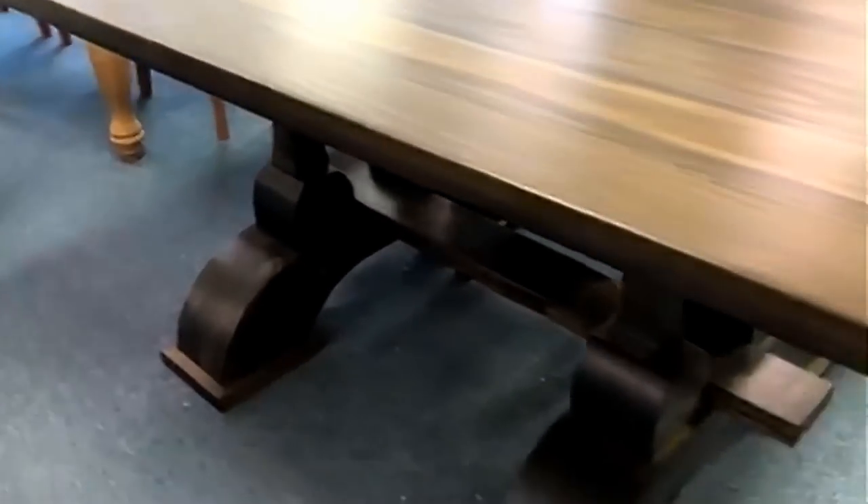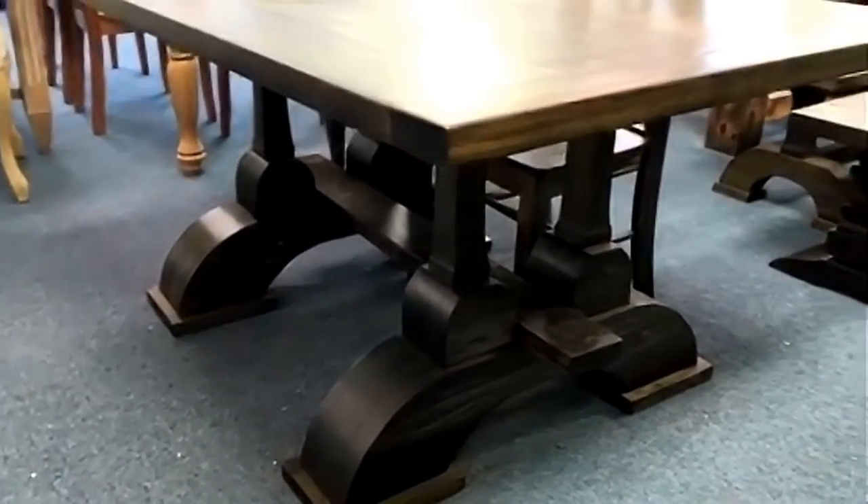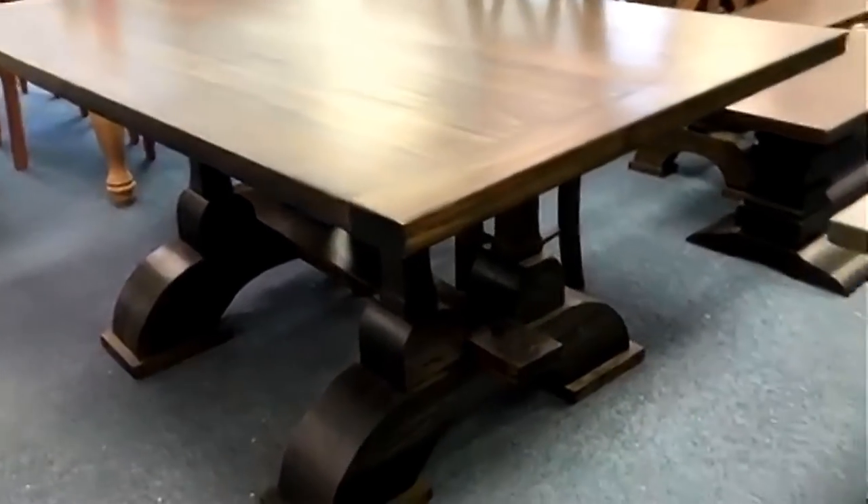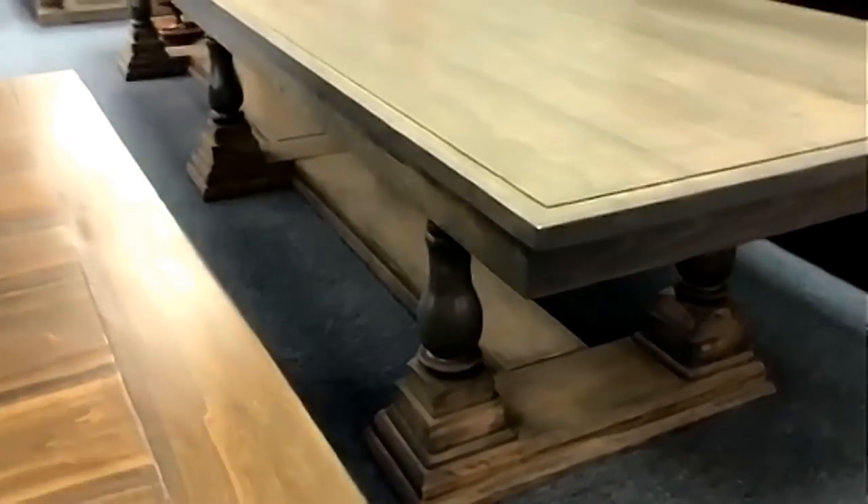You're looking right here at one of our English pub tables that my son carved out. He does all of our carving work here, and we can duplicate so many different pieces. It's really quite phenomenal, some of the work that he's able to do.